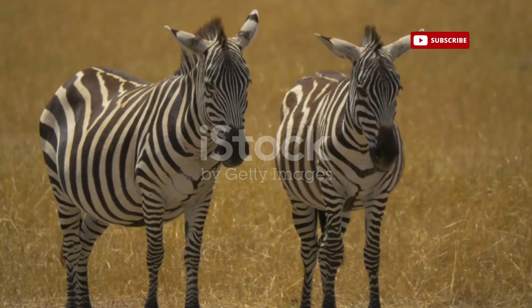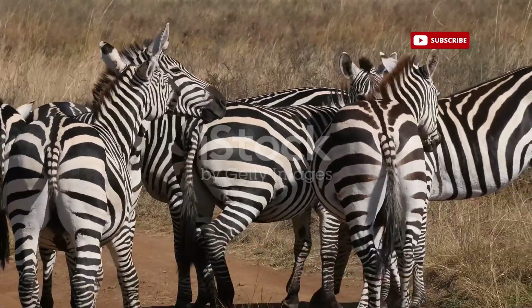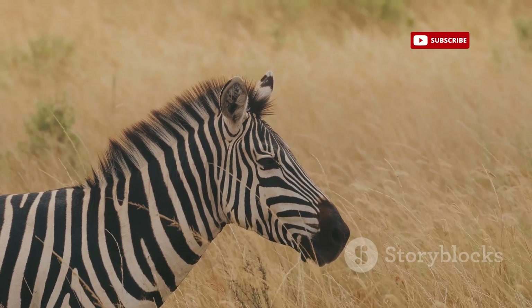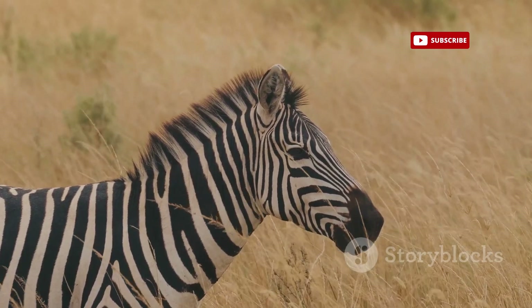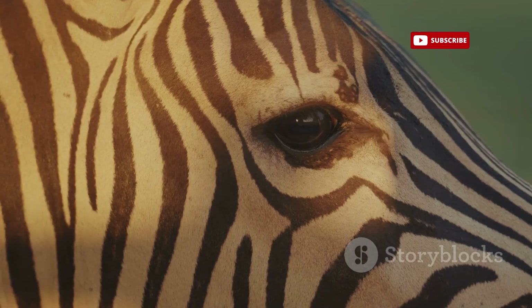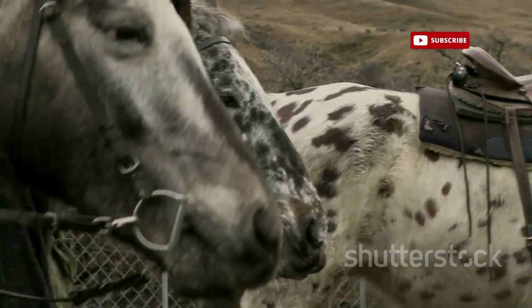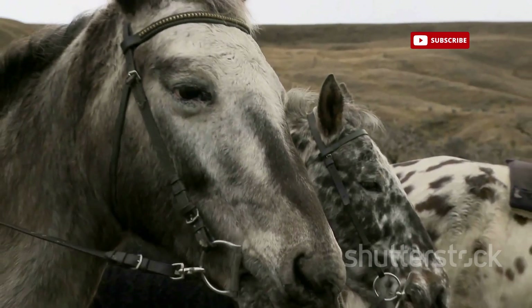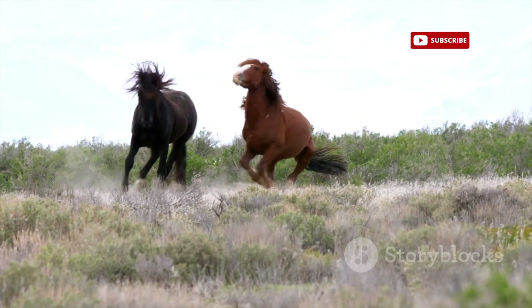While zebras and horses share a common ancestor, they have evolved along separate branches of the evolutionary tree, resulting in distinct differences in their physical characteristics, behavior, and habitat preferences. One of the most obvious distinctions lies in their appearance. Zebras are instantly recognizable by their striking black and white stripes, a feature absent in their equine cousins. Horses, on the other hand, exhibit a wide range of coat colors and patterns, from solid black and brown to pinto and appaloosa.